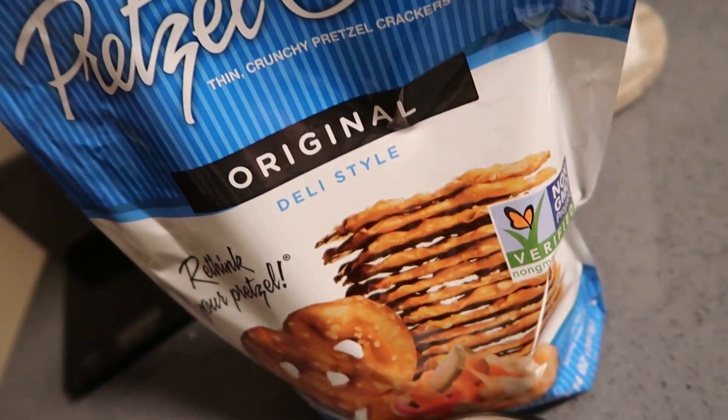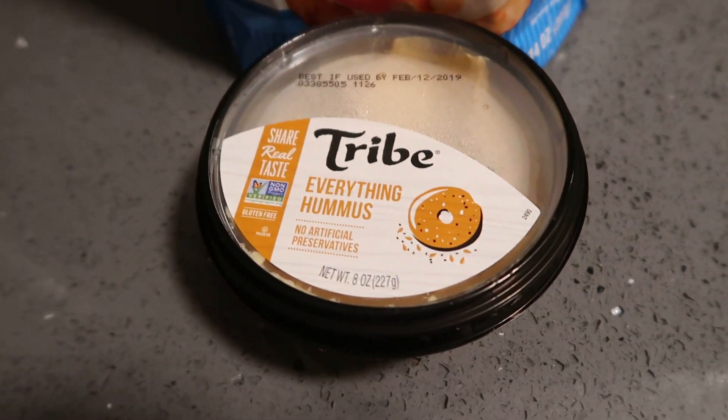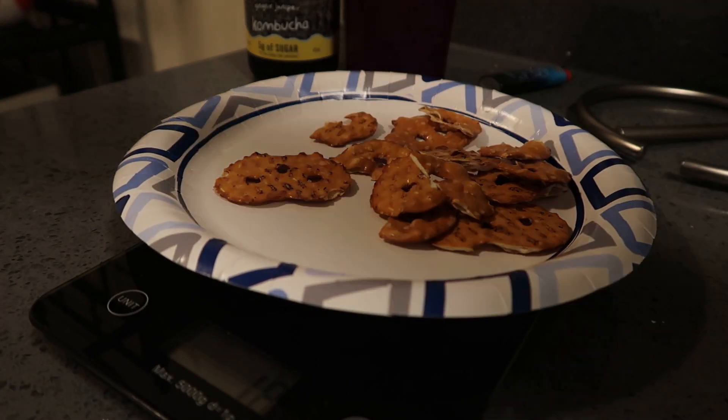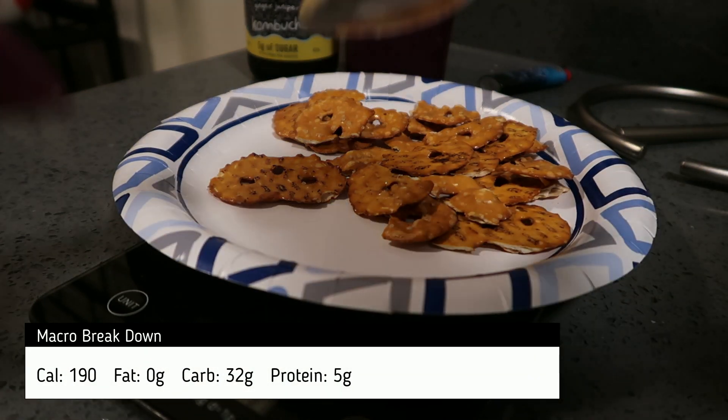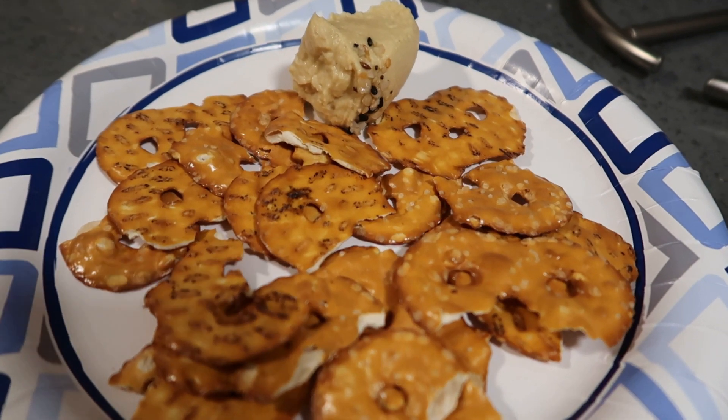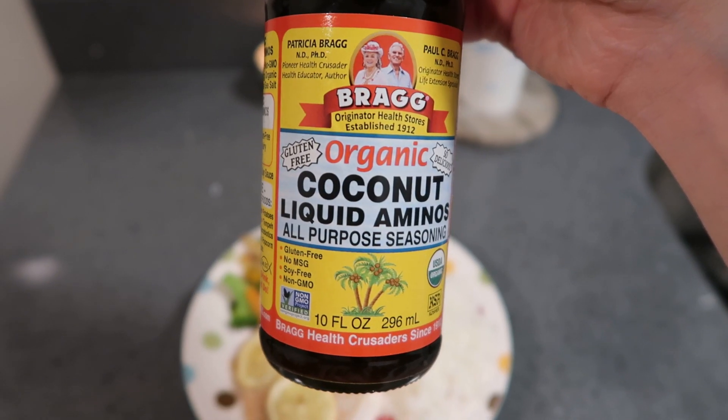It's going to be a little bit before I have dinner and I'm hungry, so I'm going to have some hummus and some pretzel crisps.